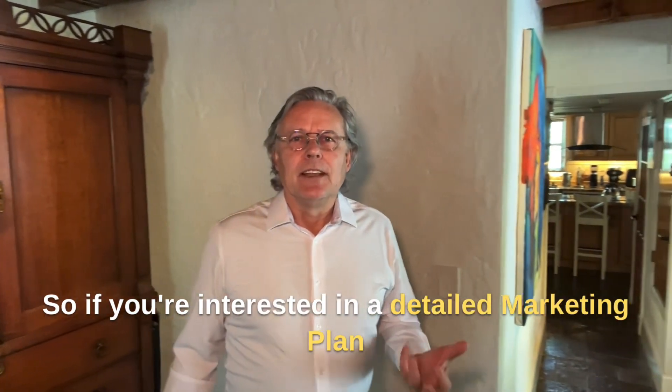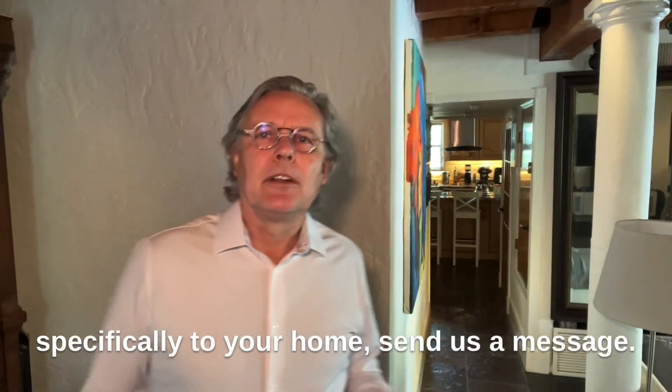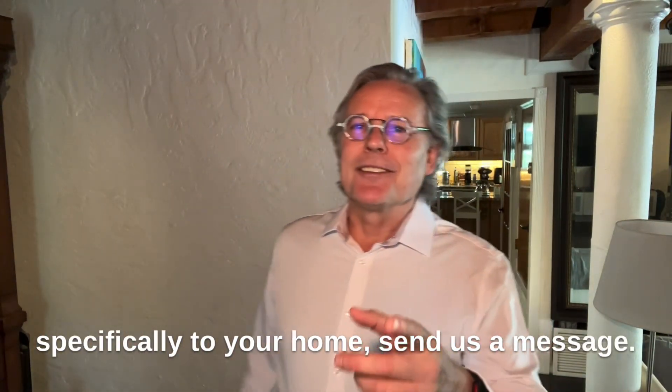So if you're interested in a detailed marketing plan specifically tailored to your home, send us a message. Thank you.